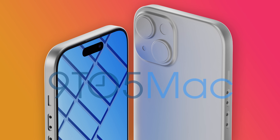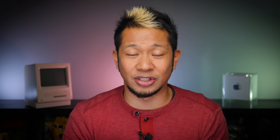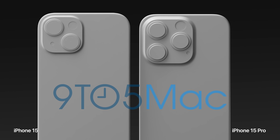Sticking with the standard iPhone 15, 3D CAD files obtained by 9to5Mac reveal that the entire iPhone 15 lineup — both Pro and standard models — will now all have the Dynamic Island, so say goodbye to the notch. The iPhone 15 will also get USB-C like the iPhone 15 Pro, and the 15 will keep its dual-camera setup, while the third camera and LiDAR system stay exclusive to the Pro models.